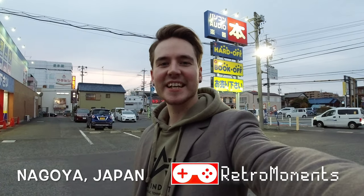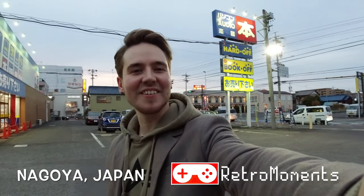Hey guys, Adam Retrowomans here and it's another beautiful day of Hard-Off game hunting. Here it is, and there's also a Book-Off in the same building.